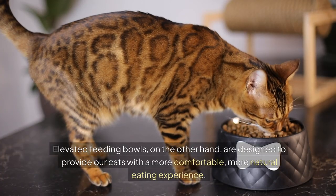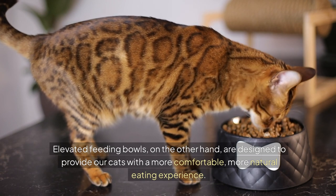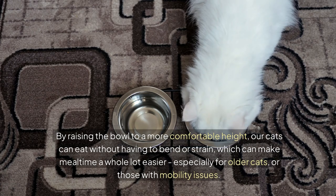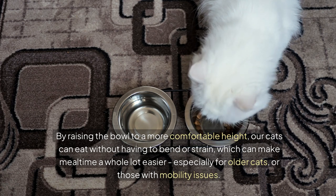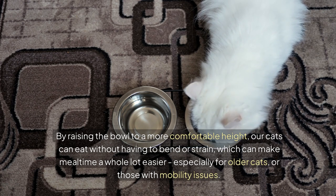Elevated feeding bowls, on the other hand, are designed to provide our cats with a more comfortable, more natural eating experience. By raising the bowl to a more comfortable height, our cats can eat without having to bend or strain, which can make mealtime a whole lot easier — especially for older cats or those with mobility issues.